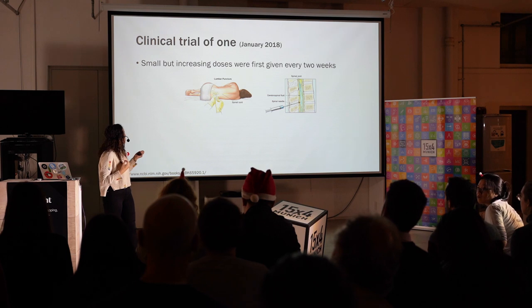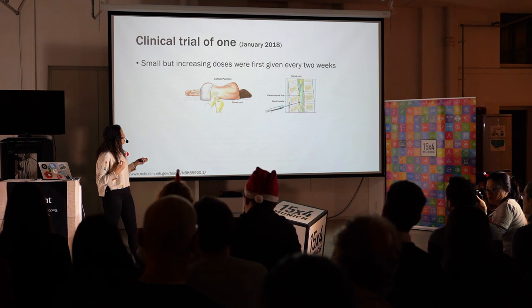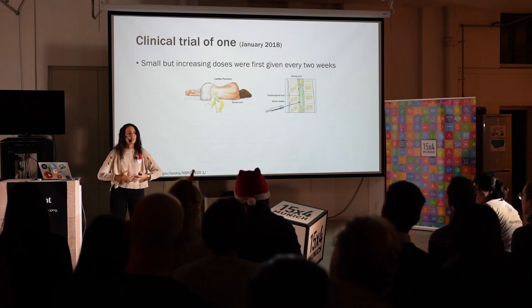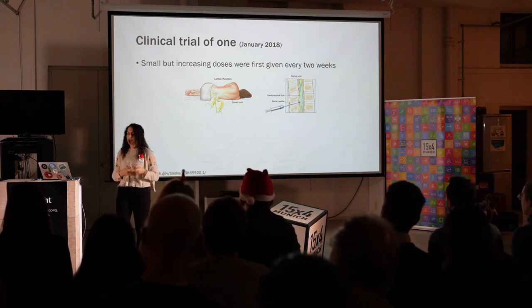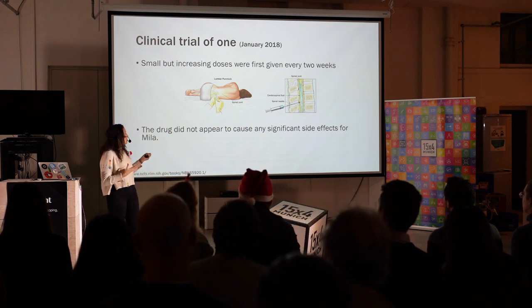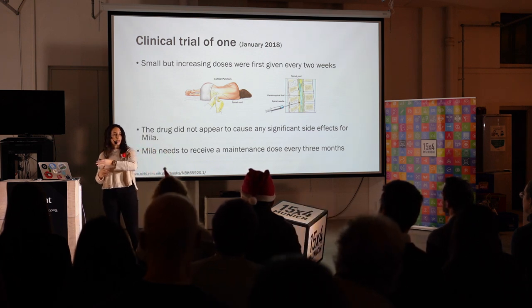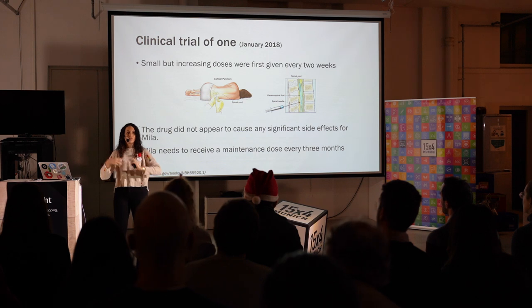To give this drug, you need to give it within the spine. What you do is inject the drug between the vertebrae of your spine, in the liquid that surrounds the spinal cord. This liquid will then transport the drug through the brain and the spine — through the nervous system of Milla — and there it can reach the cells and do its job. The drug did not produce any side effects, and it was not toxic for Milla. Now that they know that it's good, they only need to give a maintenance dose every three months, so Milla's cells always have enough of the drug to keep on working.